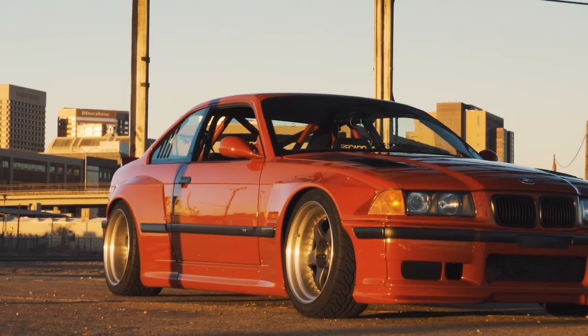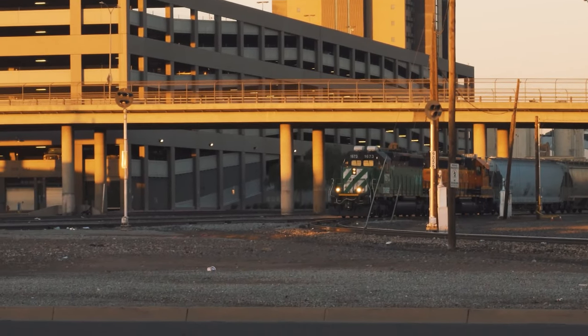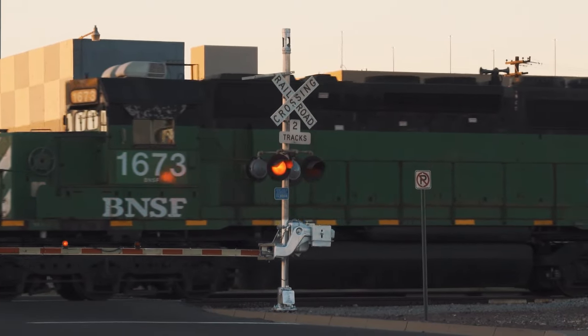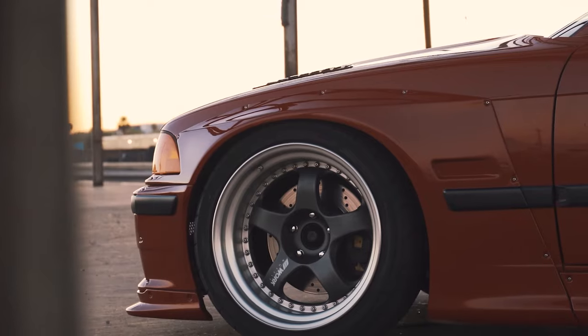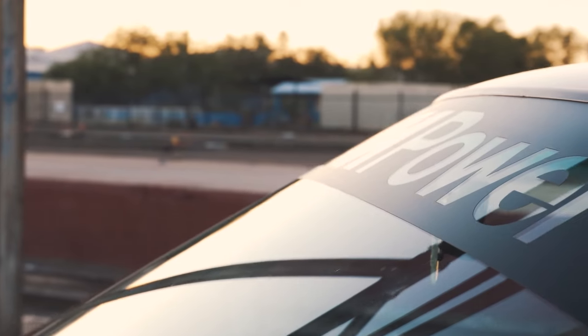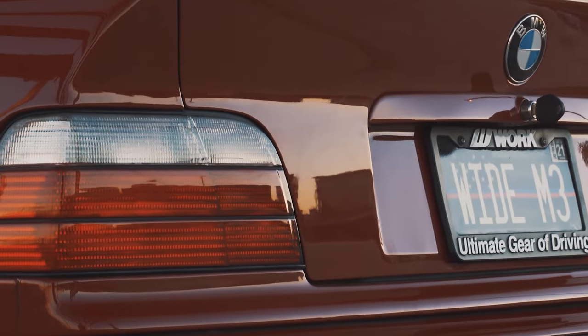The introduction of the E36 M3 coincided with BMW's withdrawal from the Deutsche Tourenwagen Meisterschaft, resulting in BMW focusing instead on the 318i and 320i models in the Super Tourenwagen Cup. Nonetheless, the E36 M3 competed in many motorsport events.